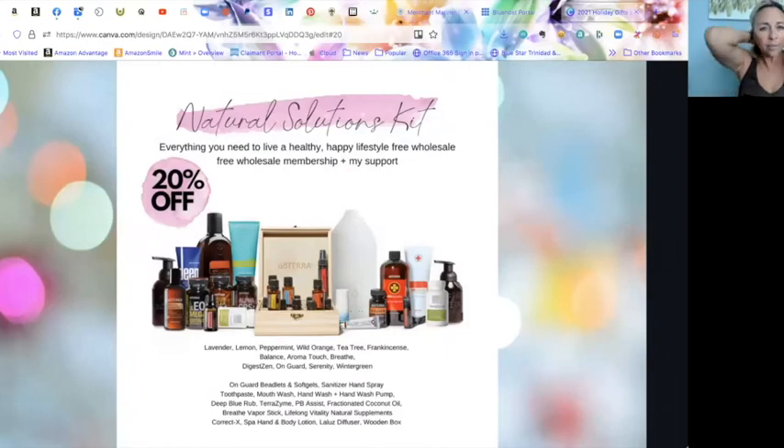The Natural Solutions Kit is my favorite and I highly recommend it if you're ready to step into a healthy, non-toxic lifestyle. With the 20% off right now, you get everything to start eliminating toxins from your home: 10 essential oils, mouthwash, toothpaste, Deep Blue Rub, hand soap, vitamins, supplements, probiotics, enzymes for digestion, the Lumos diffuser in crystallized glass, a wooden box for your oils, sanitizer, beadlets, shampoo, and more.